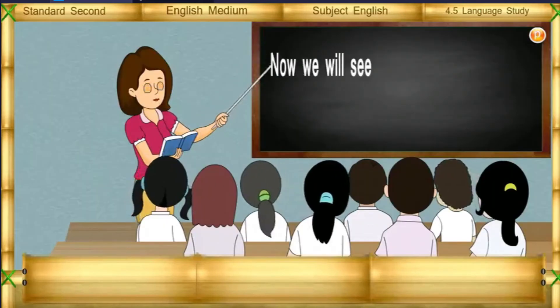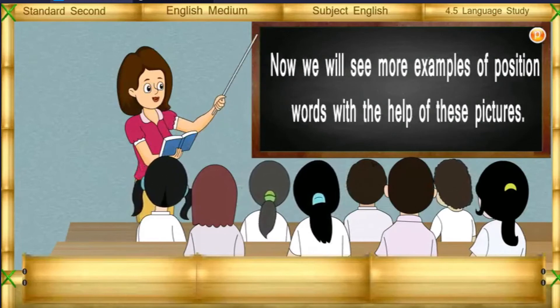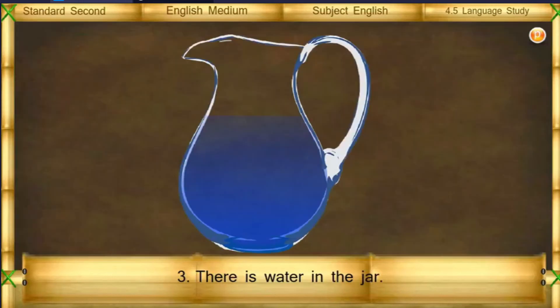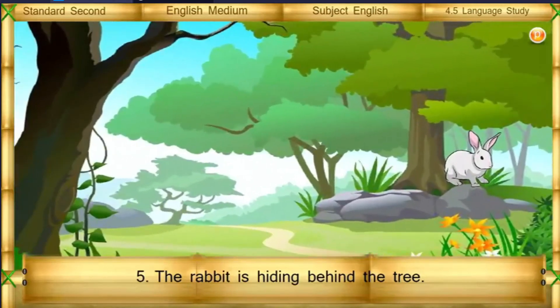Now we will see more examples of position words with the help of these pictures. 1. The peacock is sitting on the tree. 2. The man is standing near the car. 3. There is water in the jar. 4. The car is parked under the tree. 5. The rabbit is hiding behind the tree.